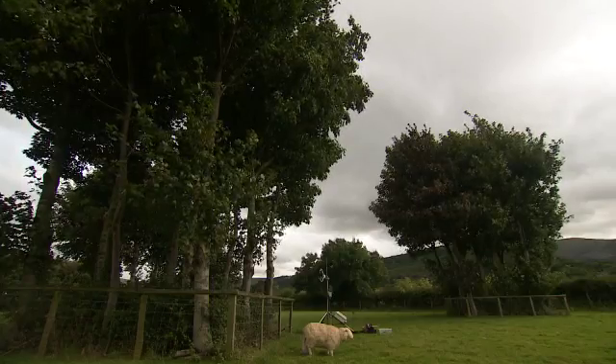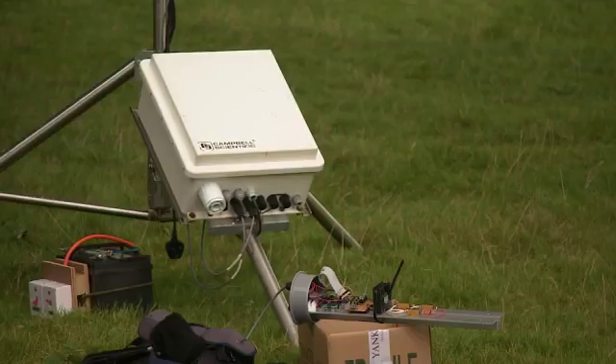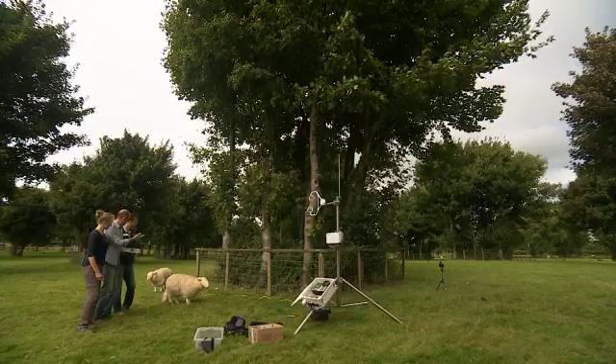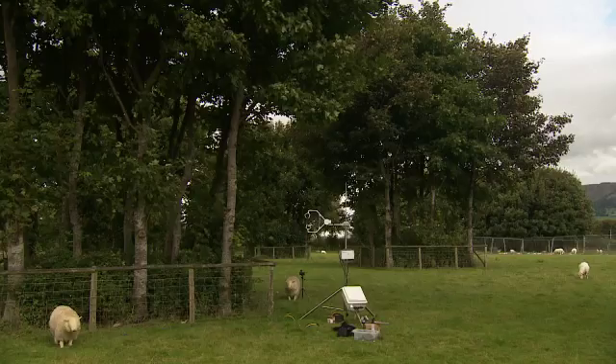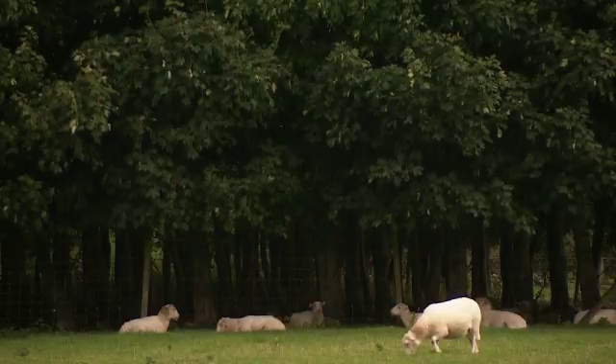It matters because, not surprisingly, a well-sheltered sheep tends to be a happy sheep. The big idea is ways in which we can somehow go back to the traditional ways of farming but bring it into the 21st century. This is what you see really now — this combination of a pasture system with trees in it that's providing the sort of shelter that the animals need, whether it's shelter from the sun or shelter from the wind.